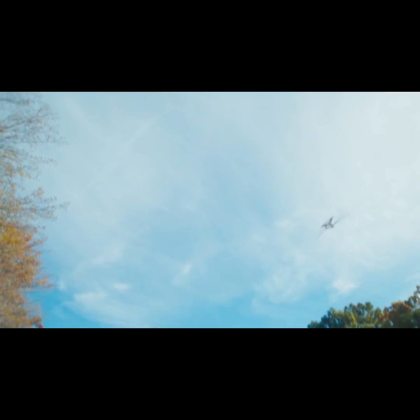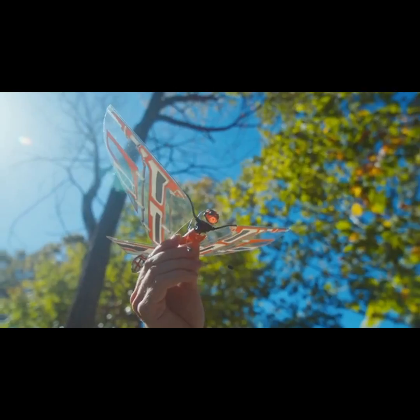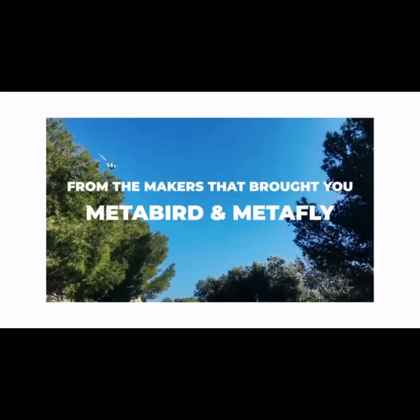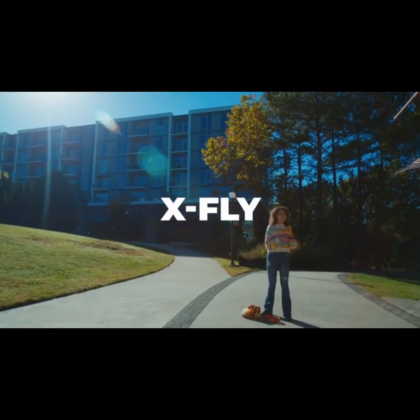Are you ready to experience flight in a whole new way? From the talented team that brought you the successful campaigns for MetaBird and MetaFly, we proudly present their latest and most thrilling project today. This is XFly.